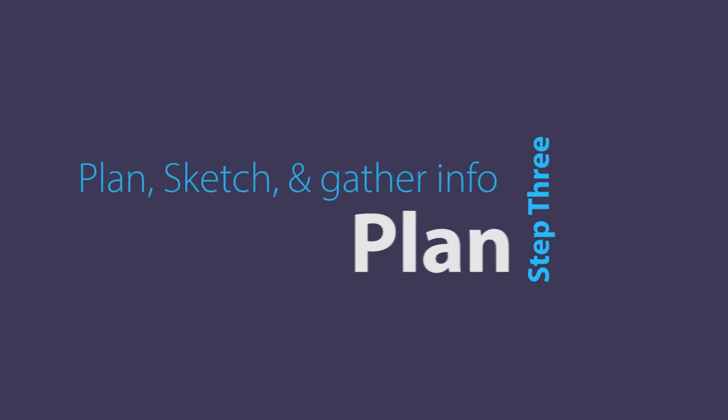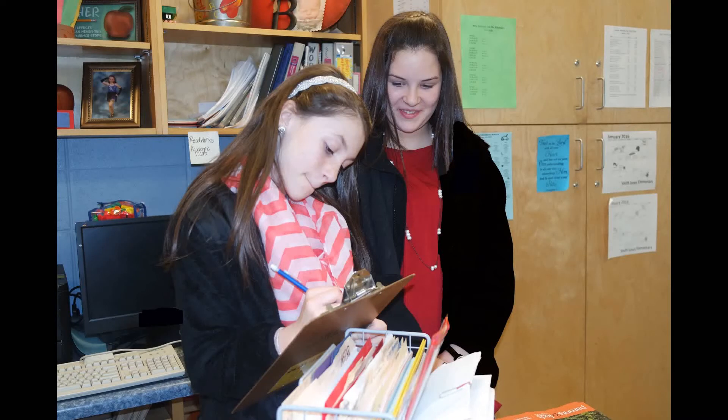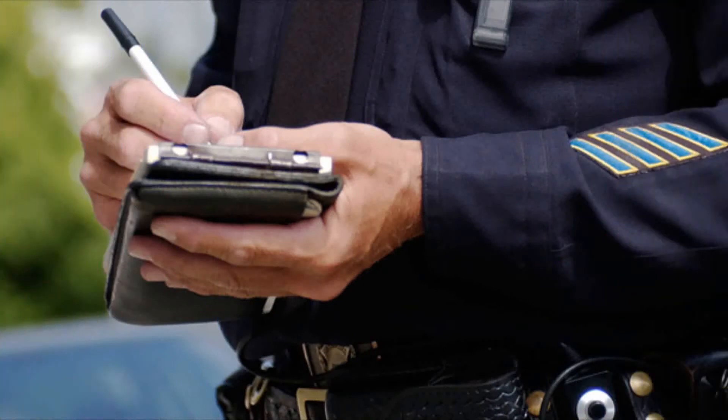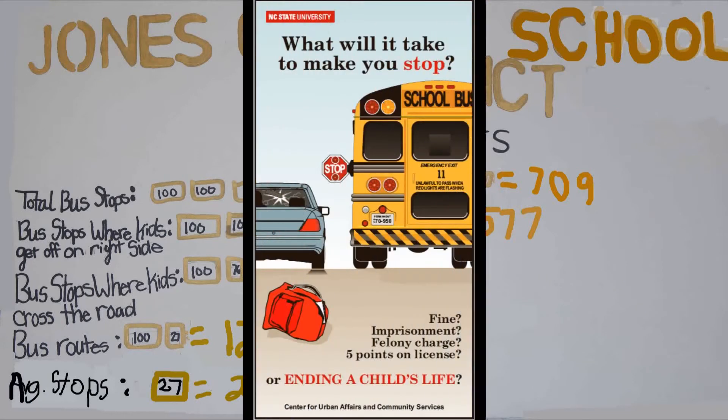We needed to talk to some bus drivers to see the problems they faced and whether they thought our idea was good or not. We interviewed four drivers that worked at our school. We also spoke with the transportation director from our school district and got some very interesting facts. Our bus drivers make over 152 stops where students cross in front of the bus. In 2014, 14 people were ticketed for illegally passing our school buses. In 2015, the district has already prosecuted 10 and will more than likely have more.